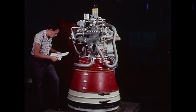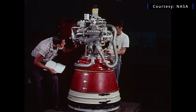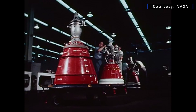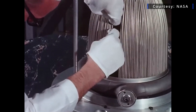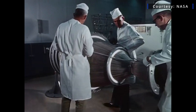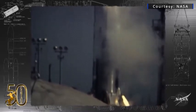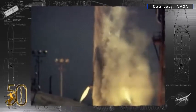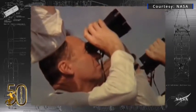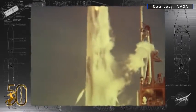The RL-10 rocket engine's legacy goes back to the 1950s and 60s. It was first engineered by Pratt & Whitney under the direction of the former Lewis Research Center, now known as NASA's John Glenn Research Center at Lewis Field. It had its first successful launch on November 27, 1963, when an Atlas Centaur 2 rocket lifted off from Launch Complex 36 at Cape Canaveral. The engine has gone on to be used in space more than 520 times since then.